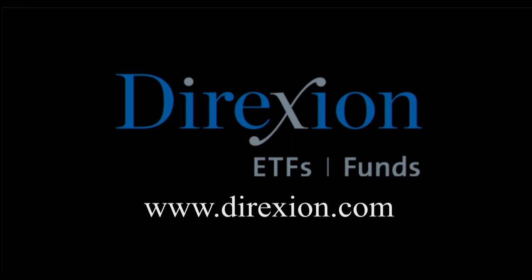Biotech is booming, but for how long? Whether you think the biotech bull has room to run or has run its course, trade LABU or LABD — Direxion's daily S&P Biotech three times bull and bear ETFs. Visit direxioninvestments.com slash biotech today. An investor should consider the investment objectives, risks, charges, and expenses of the Direxion shares carefully before investing. The prospectus and summary prospectus contain this and other information about Direxion shares. To obtain a prospectus, please contact Direxion shares at 866-476-7523. The prospectus should be read carefully before investing. An investment in the funds is subject to risk including the possible loss of principal. The funds are designed to be utilized only by sophisticated investors such as traders and active investors. Distributor Foreside Fund Services LLC.